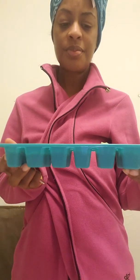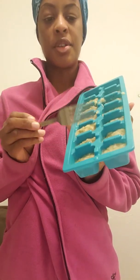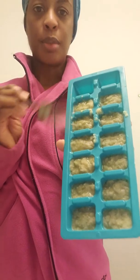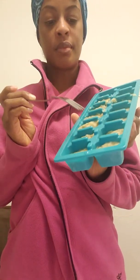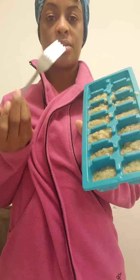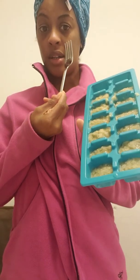Hey y'all, Reese here. Sorry my throat is hurting so I can't really talk, but I wanted to try something. I made a cucumber and banana kind of like potion and I froze it in some ice trays, and we're going to use this to remove the dark circles under our eyes.